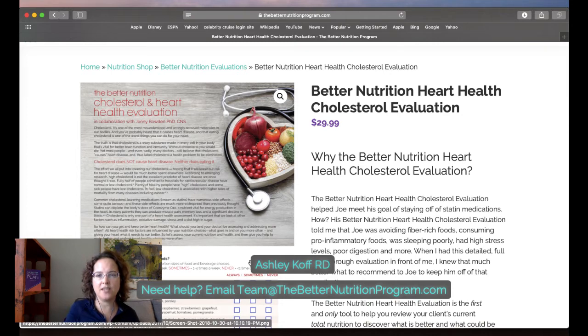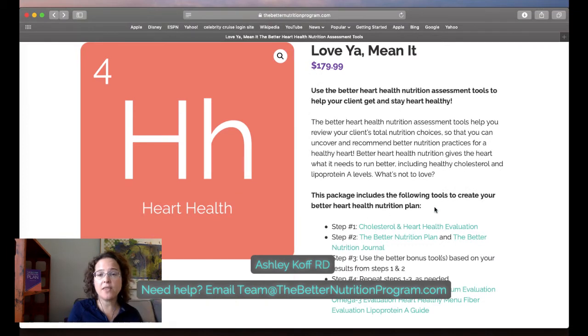One thing you can do to generate referrals and have people participate in the heart health program is share the Cholesterol and Heart Health Evaluation. You could take a photo of it and share it by email with a doctor saying you're going to use this particular tool. I recommend doing screen grabs rather than attaching the full editable document — you could send a PDF of the tool, but not an editable one, so they're not just going off and using it themselves.